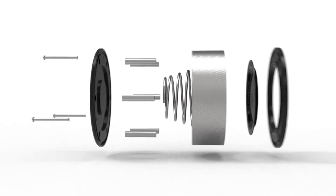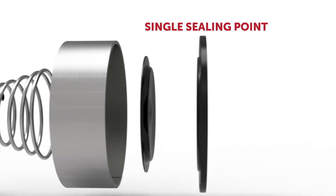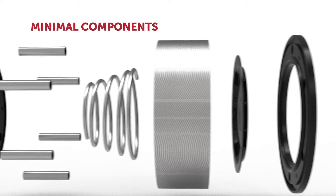The Bicera Sigma valve provides engine designers with unprecedented flexibility to add features in space previously occupied by valves.